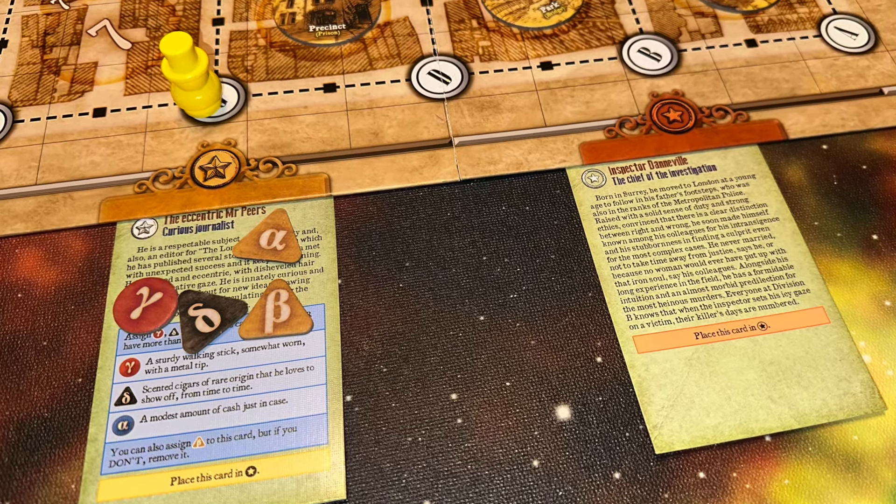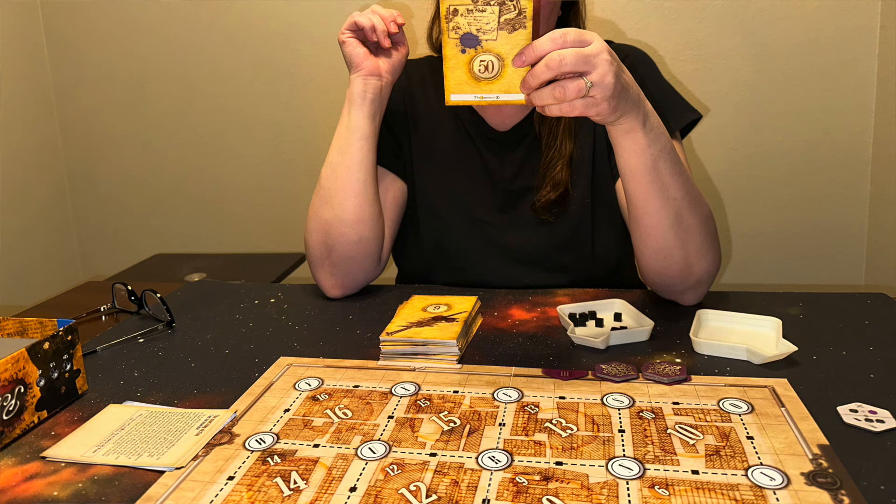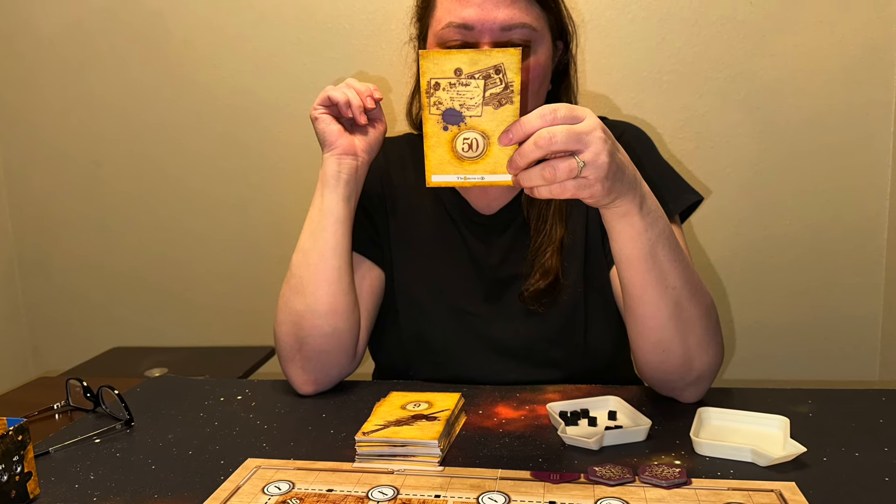There are also items. The items are represented by shapes with Greek symbols on them, and they represent different specific items you'll be using over the course of the game. Typically, when one person starts reading the story, it may say a numbered card interjects. So you look through the deck, find that numbered card, look at the back of it, see if there's any text, then look at the front and read that, then return to the original card.